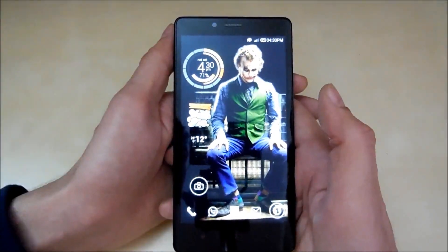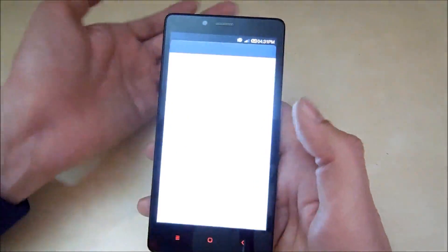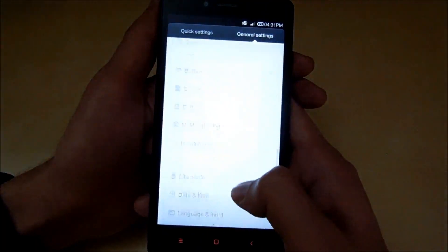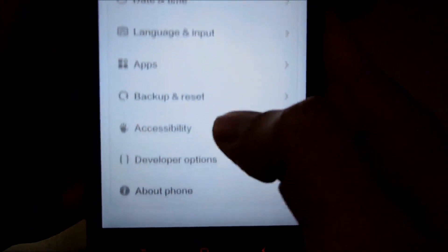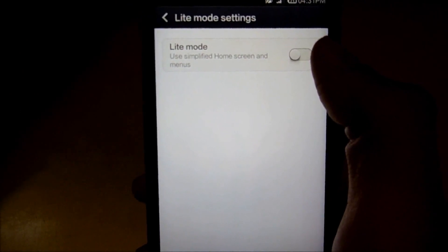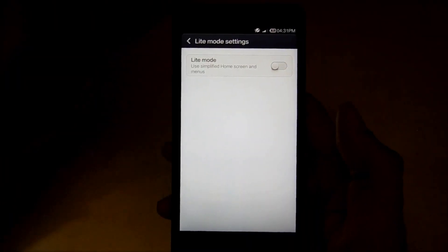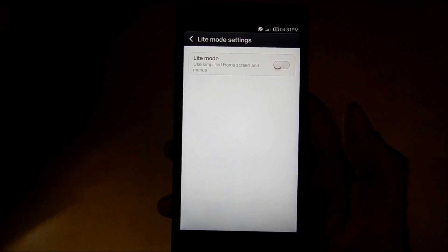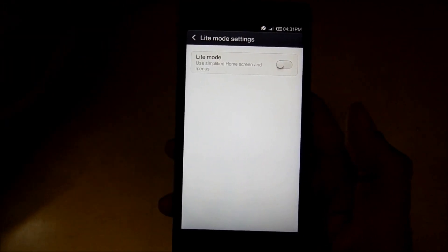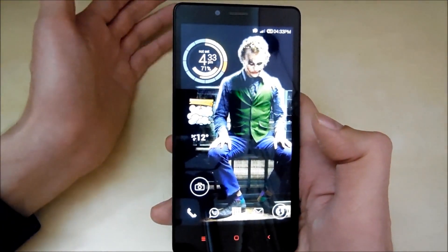Moving on to the fourth thing, which was also in the Xiaomi Redmi 1S — that is the light mode. As you can see, turning on this mode makes everything very simplified and large so that elderly people can see and use the phone better. I won't turn it on right now to save time — if you want to see this feature you can check it in my Xiaomi Redmi 1S review video.